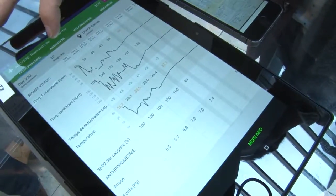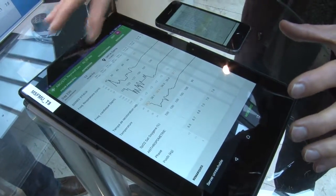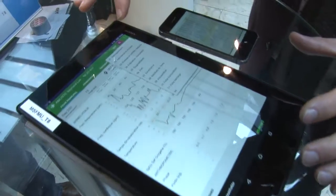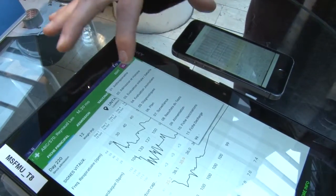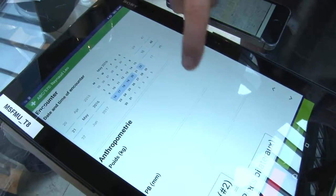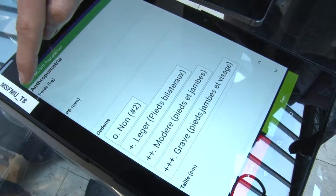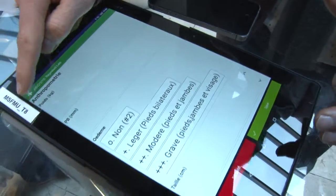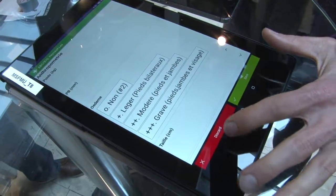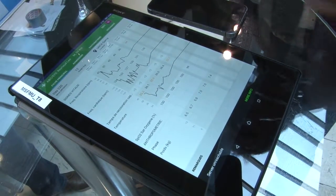There are four key forms on this. You essentially view information on one of these forms and then you enter data through a number of different forms. So for example, if you wanted to enter anthropometric data, you would click to this form and then you would enter it. So you've tested this in Chad already — what's been the feedback from the locals? The team that used it loved using it.